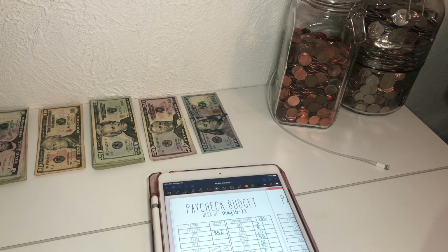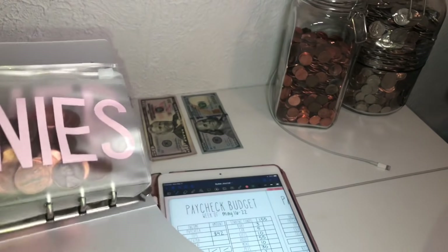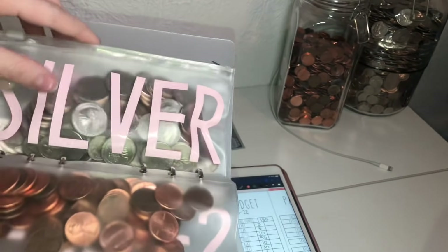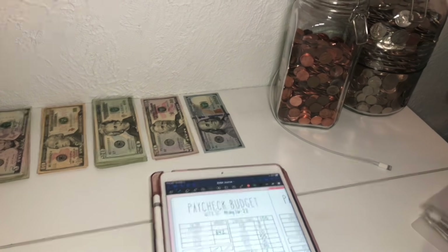Hello guys! Today is May 17th and we are doing another cash stuffing. As always we're going to start off with our change. I am a waitress and I do not turn in my change at the end of the night, so here's all my pennies and all of my silver. Let's pour it into our jars.